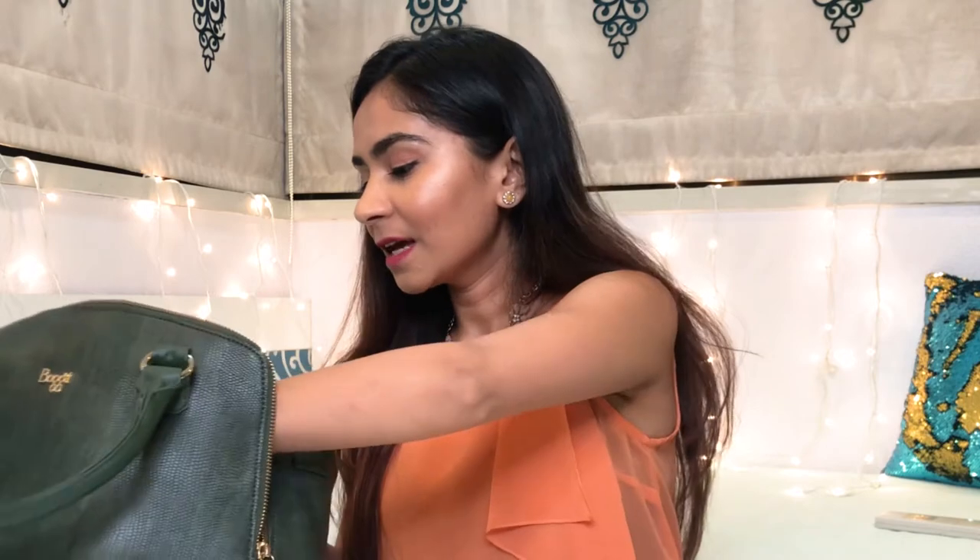Next thing is a pair of earphones. I found this tiny little pouch and I just keep my earphones in it. Although they do get tangled, there was a time I tried to pull my earphones out of my bag and they broke — my Apple earphones broke, which was heartbreaking. So I'm just going to keep them in this tiny pouch.